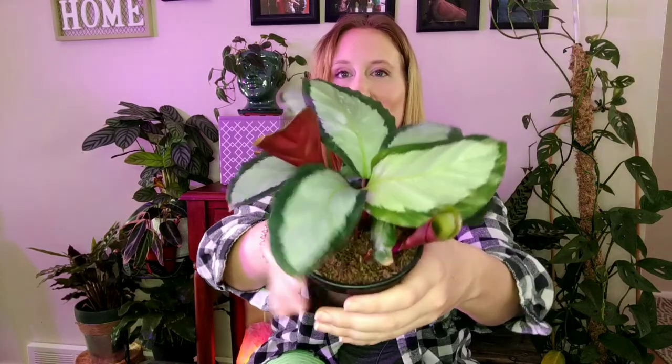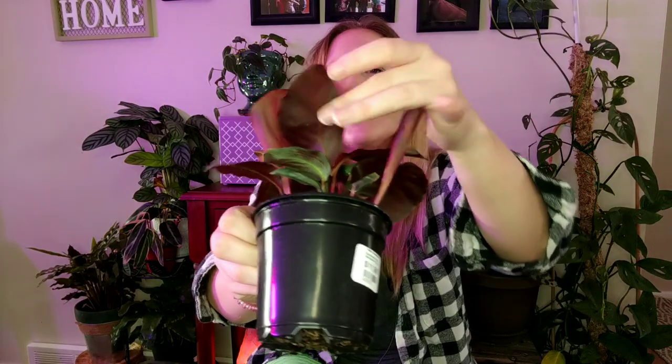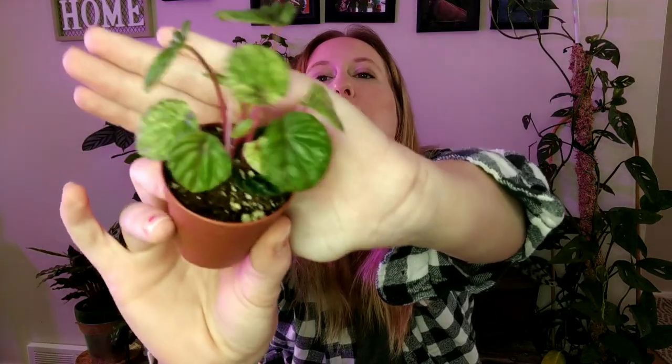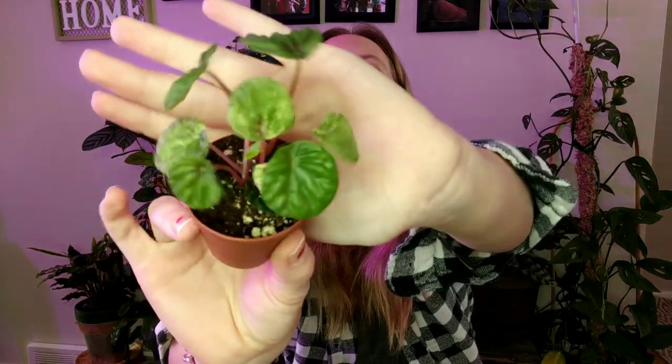So here is another Calathea to add to my collection. Hopefully I don't have seven dead plants in the next month, but so far my Calatheas are doing okay. I really love the grayish, bluish color on this, and the undersides are that typical burgundy. I love that. Now for another little guy — this is just a Pixie Peperomia, but it has some variegation. I thought it was super cute, might put it in a terrarium. Just picked this up for fun.